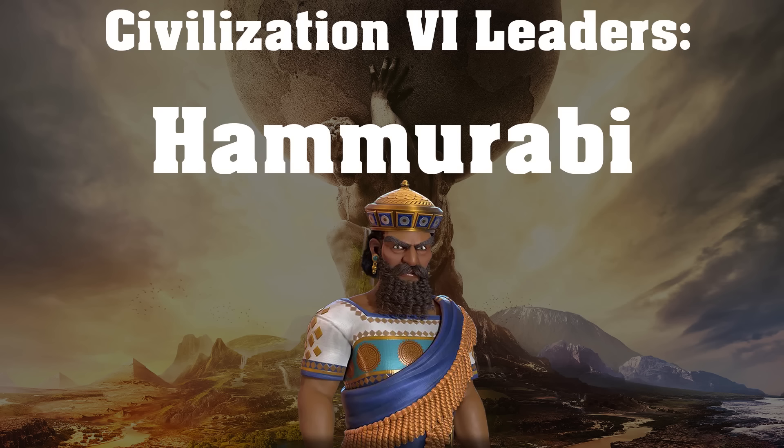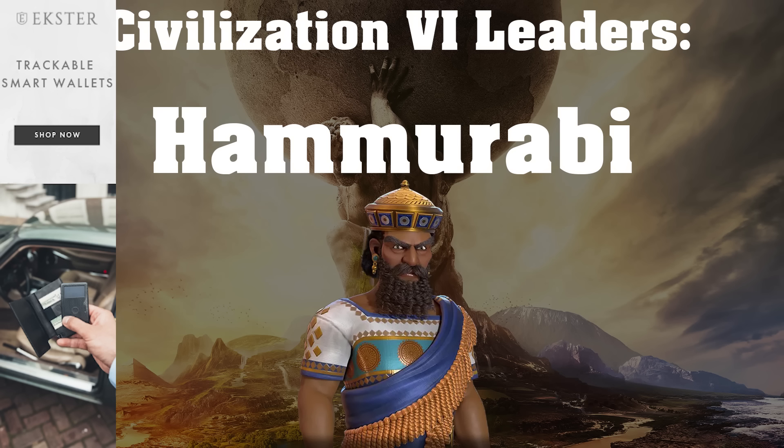And speaking of discounts, let's go ahead and talk about today's video sponsor, which is, once again, Extra Wallets. They have a ton of discounts going on right now for Black Friday — 30% off any order, and you get an additional 5% off if you use my discount link in the video description below, which of course also supports the channel.